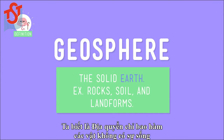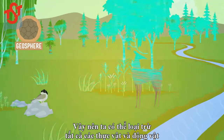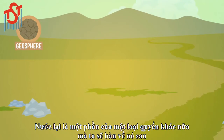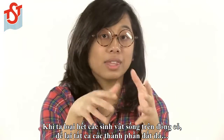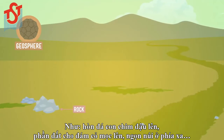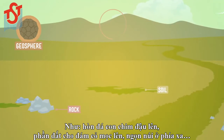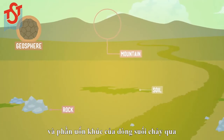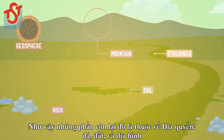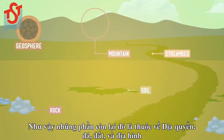Let's start with the geosphere. We know that there's nothing alive in the geosphere, so we can rule out all the plants and animals. Water is also part of a different sphere, but we'll talk about that later. When we take away the living things, we're left with all the solid earth parts of the scene: the rock the bird was standing on, the soil the grass was growing out of, the mountain in the distance, and the bed the stream water flowed through. So what we're left with is the geosphere — rocks, soils, and landforms.